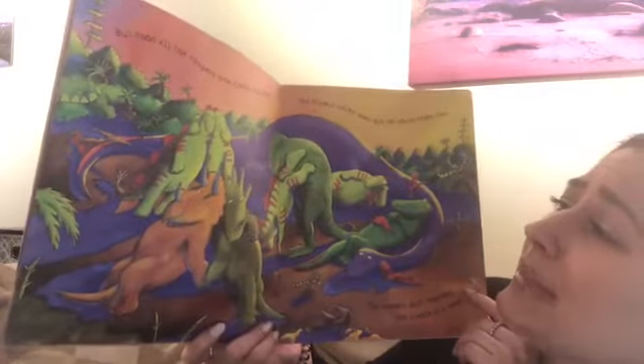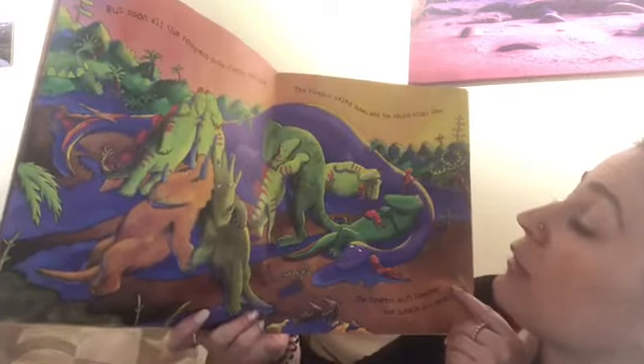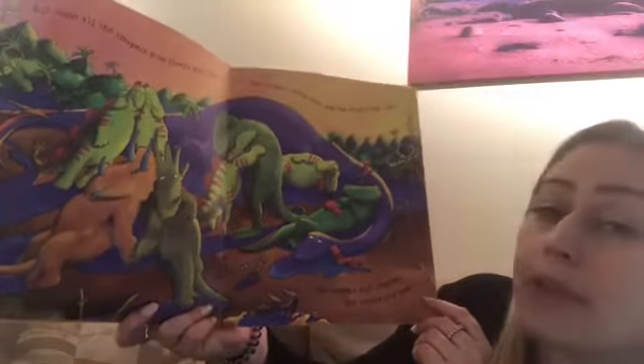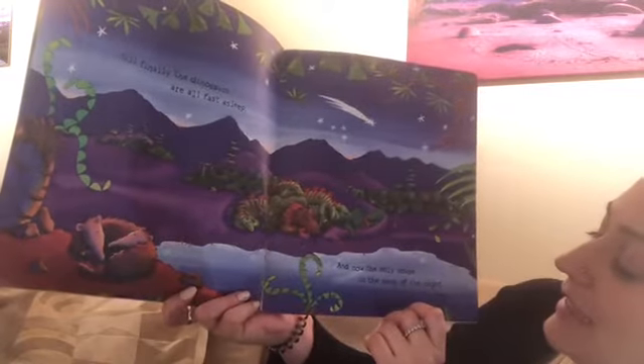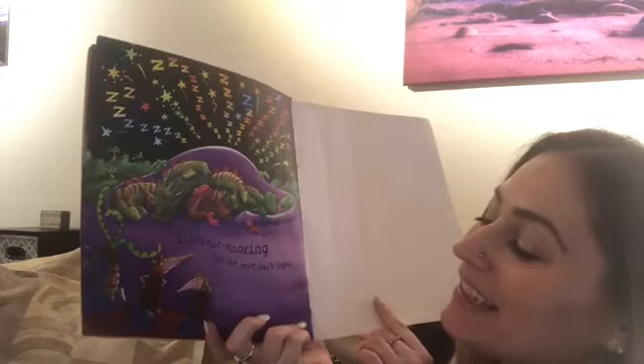But soon all the rompers grow sleepy and slow. The rumpus calms down and the sound drops. The rompers drift together and tumble in a heap. Till finally the dinosaurs are all fast asleep. And now the only noise in the deep of the night is — what do you think the noise is? — dinosaur snoring till the next day's light. Oh, look at all those sleepy dinosaurs. The end.